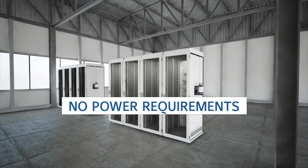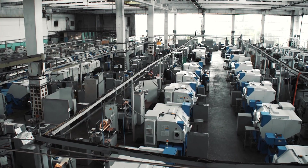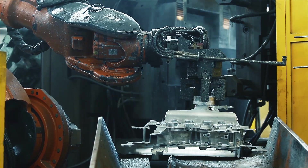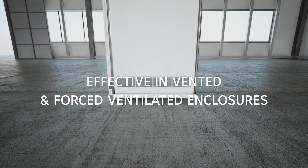Requires no power supply for detection or actuation, remaining operational during power interruption. The system has been developed to work effectively in vented enclosures and those provided with forced fan ventilation.